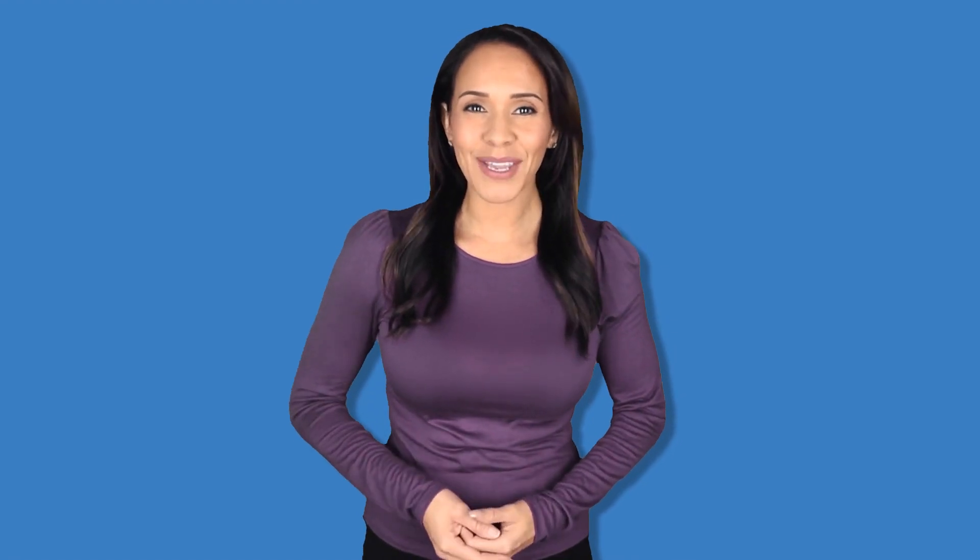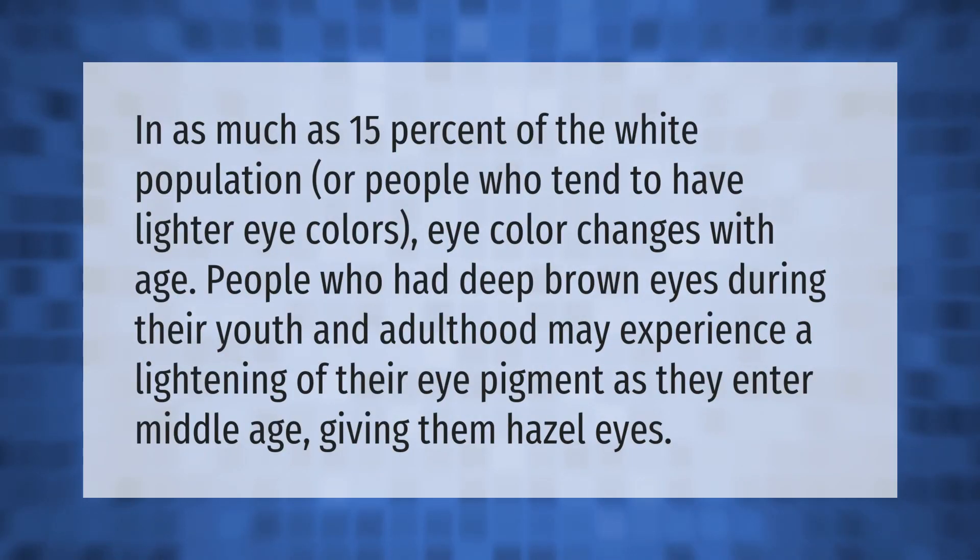In as much as 15 percent of the white population, or people who tend to have lighter eye colors, eye color changes with age. People who had deep brown eyes during their youth and adulthood may experience the lightening of their eye pigment as they enter middle age, giving them hazel eyes.